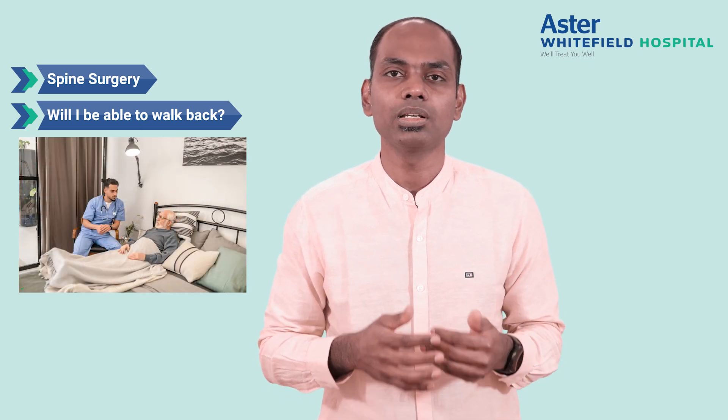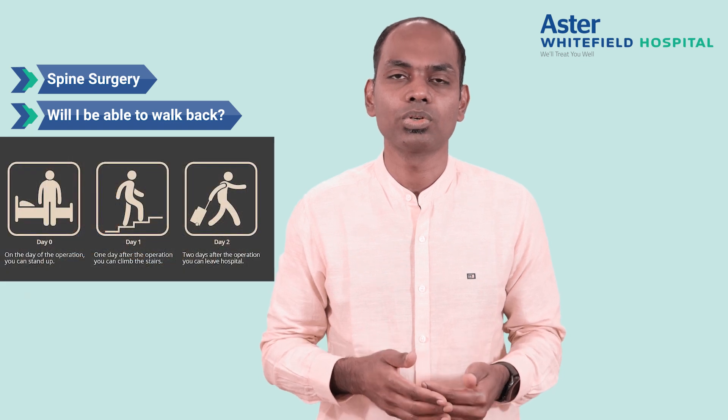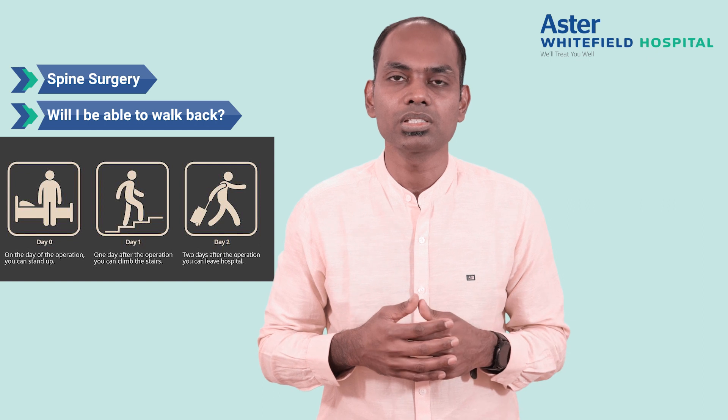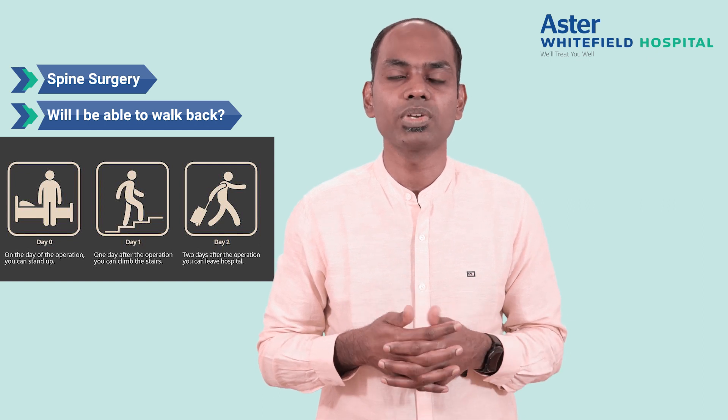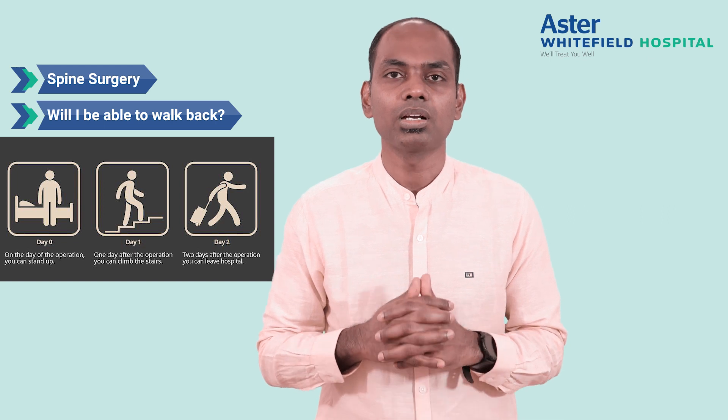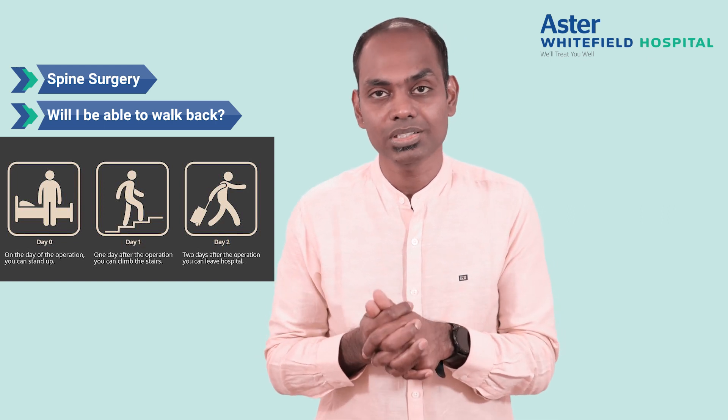But now, currently, in 2024, the infrastructure and the experience of surgeons have improved significantly, where we can confidently say 99% of surgeries are safer.